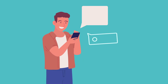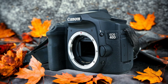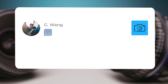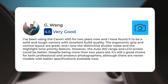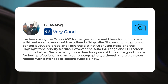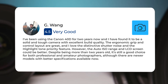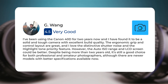Next, let's take a look at what other users of these cameras have to say about them. Here's what people have to say about the Canon 40D: "I've been using the Canon 40D for two years now and I have found it to be a solid and tough camera with excellent build quality. The ergonomic grip and control layout are great, and I love the distinctive shutter noise and the highlight tone priority feature. However, the auto ISO range and LCD screen could be better."